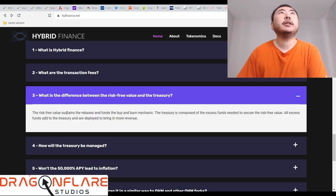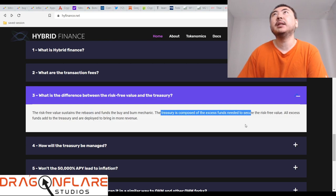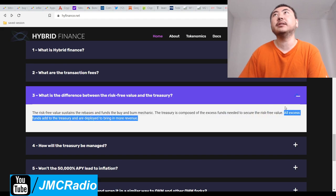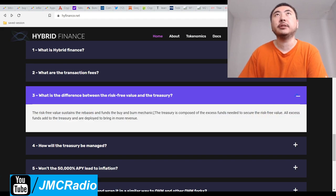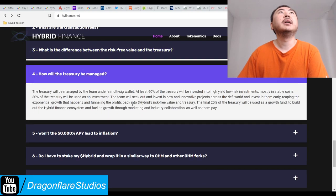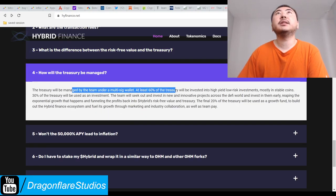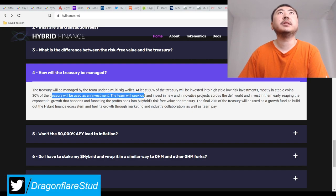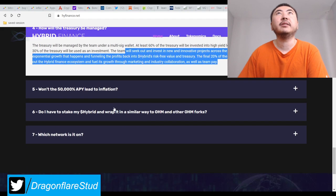The RFV handles the rebasing and funds the buy-and-burn mechanic. The treasury is composed of extra money to secure the RFV, and all extra funds in the treasury are then deployed. So they reinvest the regular treasury but not the RFV — that makes sense. The treasury is held under a multi-sig in high-yield, low-risk investments, mostly stablecoins. But really, all you have to do is just buy Sphere.